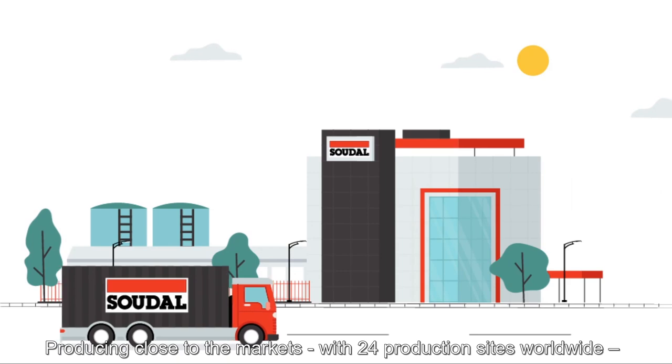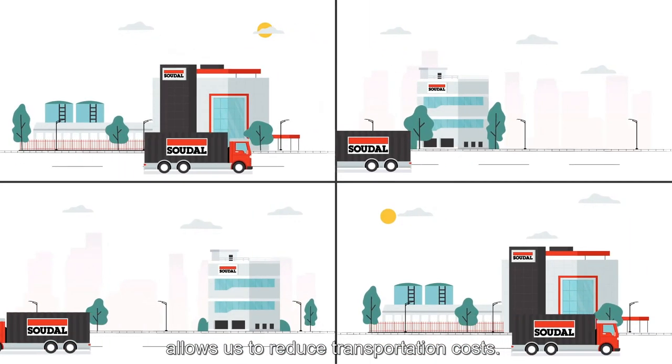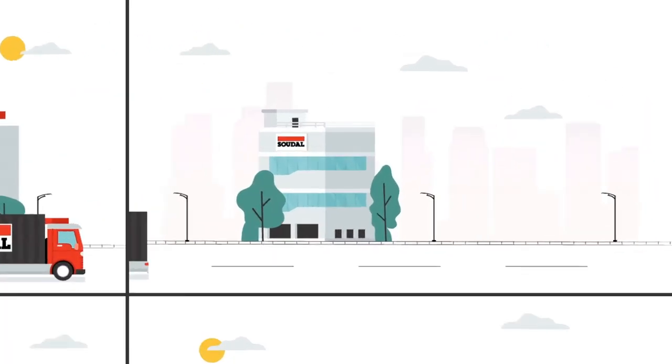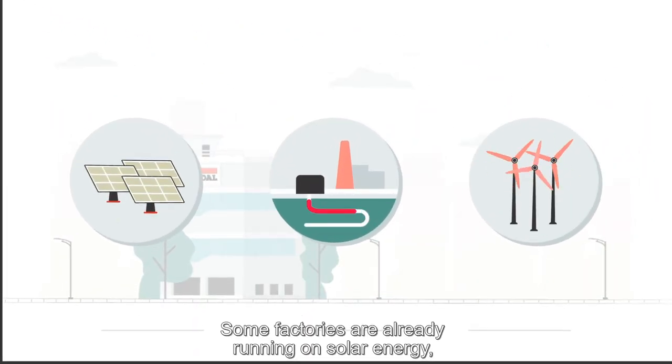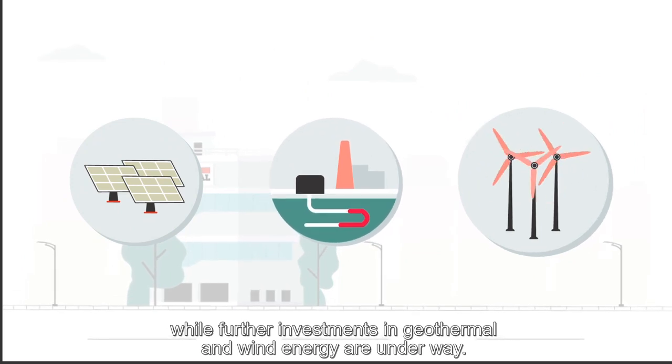We focus on the performance of our products as well as on reducing the energy it takes to manufacture them. Producing close to the markets, with 24 production sites worldwide, allows us to reduce transportation costs. Some factories are already running on solar energy, while further investments in geothermal and wind energy are underway.